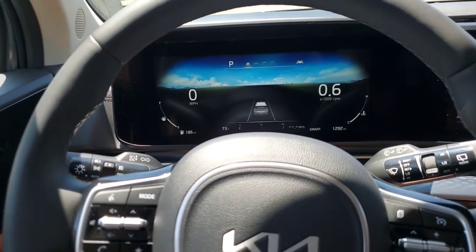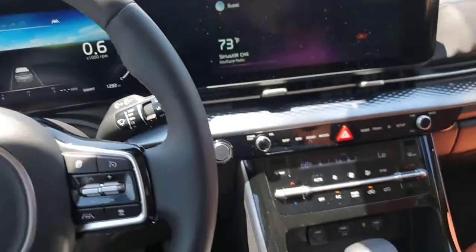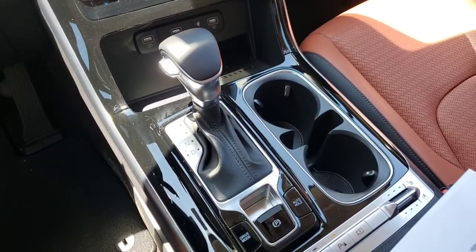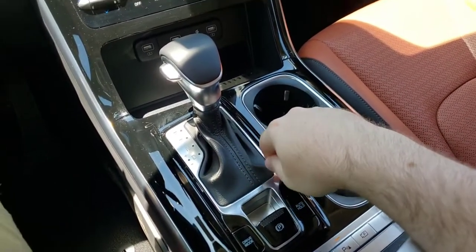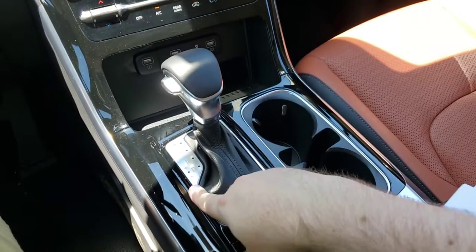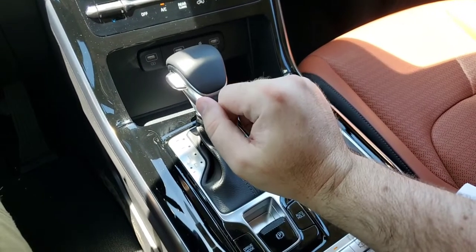The gear shift: in Korea you can get a rotary-style gear shift, but in the US we're only getting this traditional shifter, which also has Tiptronic. That Tiptronic allows you in Sport mode to change gears on your own.